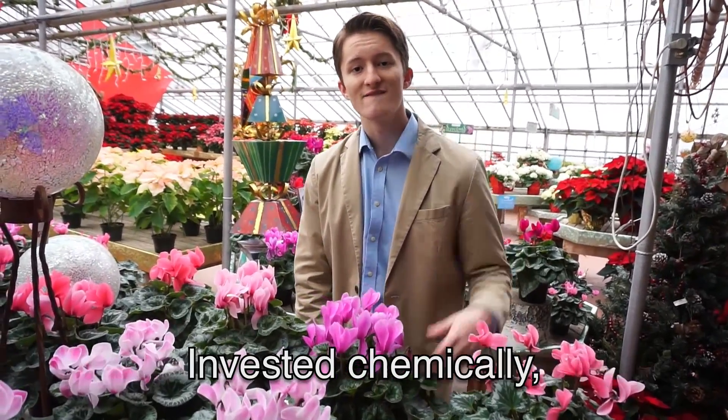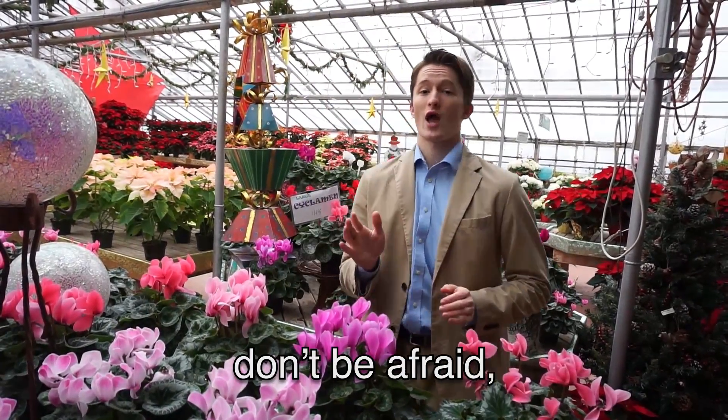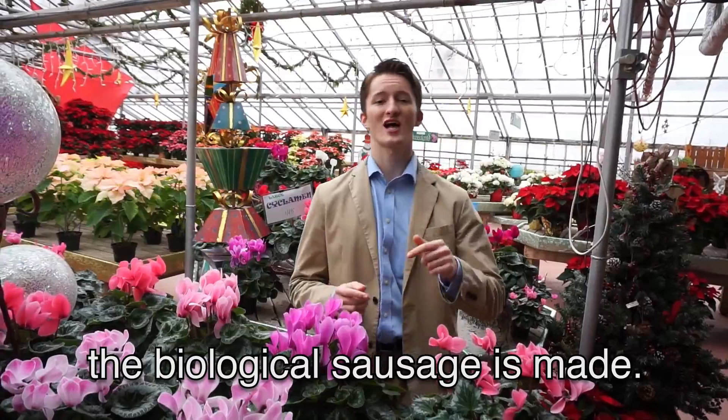Now we have the energy we need, invested chemically so we can leave — like that bird from the nest. Cause up next, in the stroma, don't be afraid, we're gonna see how the biological sausage is made.